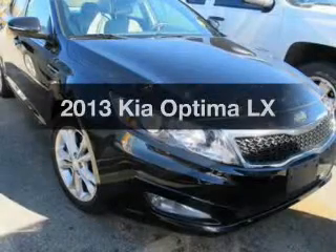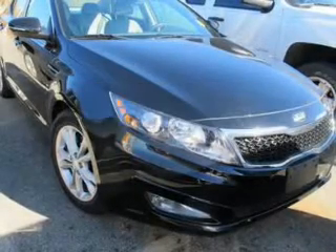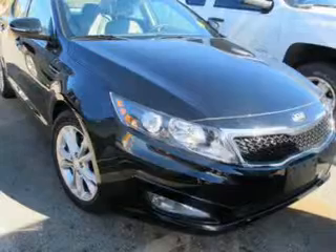Get noticed in this 2013 Kia Optima. This is the set of wheels you've been looking for.